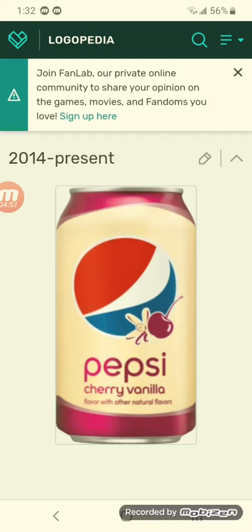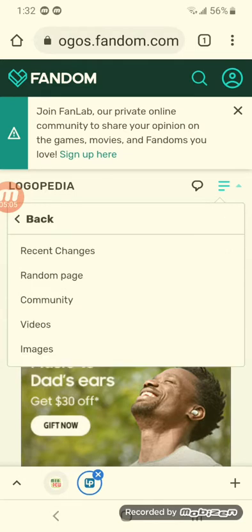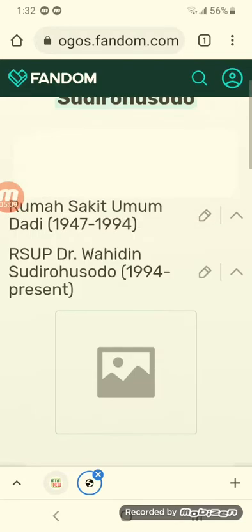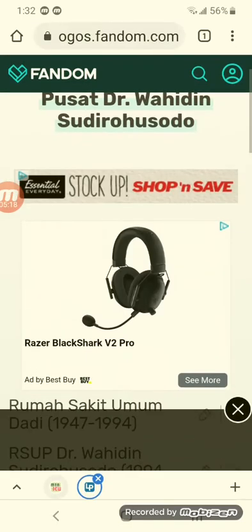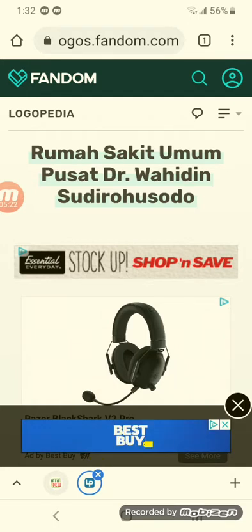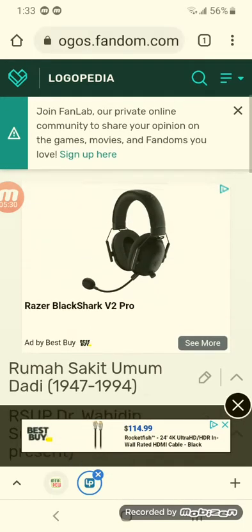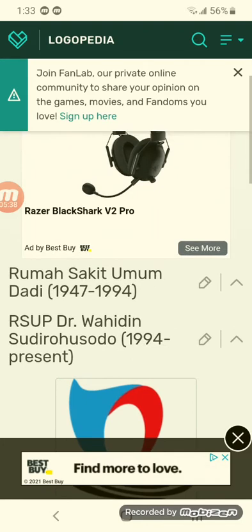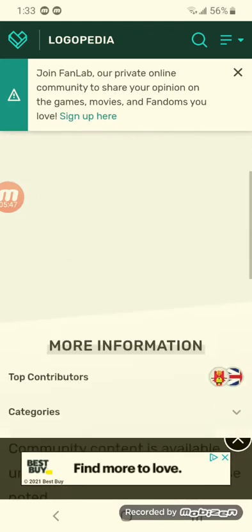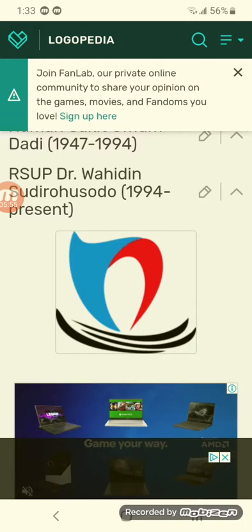Now the random logo will be the Brugio Drama, also known as RSUPD or Dr. Ryan Sarao. 1947 to 1994 — you have the first logo from R-S-U-P-D-W-S, and his name R-S-U-D unfortunately cannot be seen. 1994 to the present — there are the words and a black, white, blue, and red symbol.